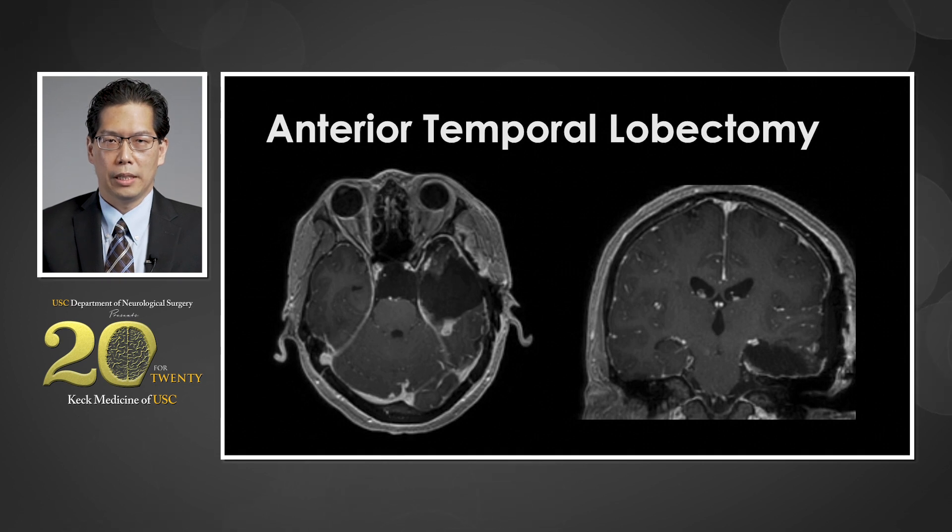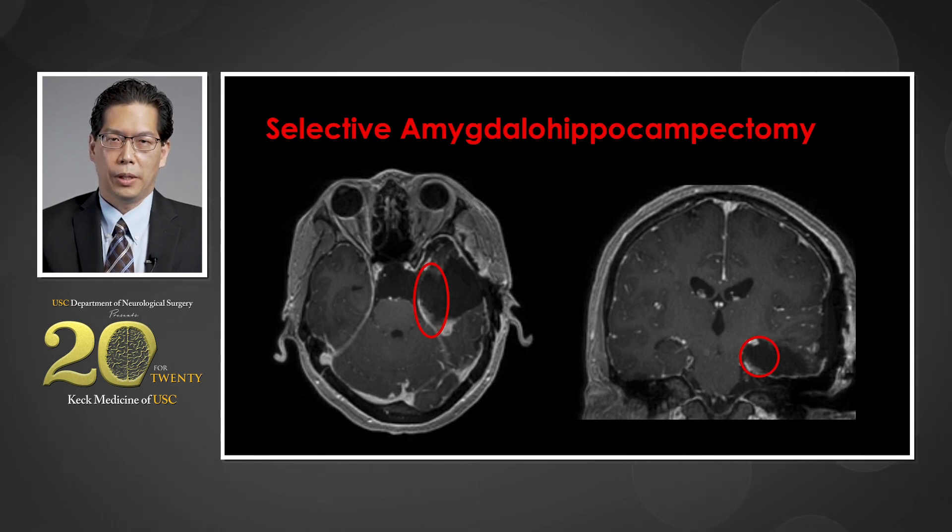The anterior temporal lobectomy is where we take out the anterior temporal lobe, including the amygdala and hippocampus, as you can see in this image. This is the gold standard and provides the greatest chance of seizure freedom. However, if prior Stereo EEG or subdural ECOG studies find that seizures are primarily coming from the amygdala and hippocampus, we can just remove those structures instead of the entire temporal lobe — thus the name selective amygdalohippocampectomy.